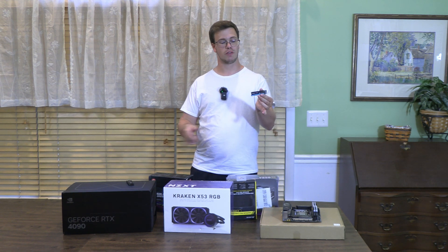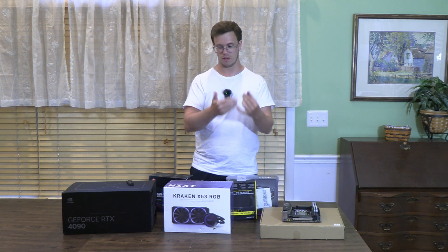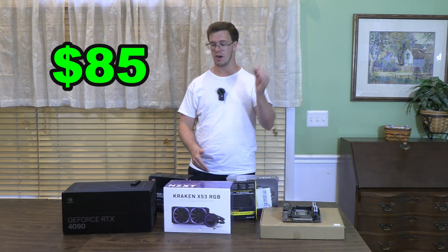We also have a 1TB drive by Inland — Micro Center's in-house brand. We'll use it as an additional drive. The client wants to use it as the boot drive even though the Samsung is significantly faster, but the client knows what's best. This only cost $85, so altogether we now have 3TB of storage.